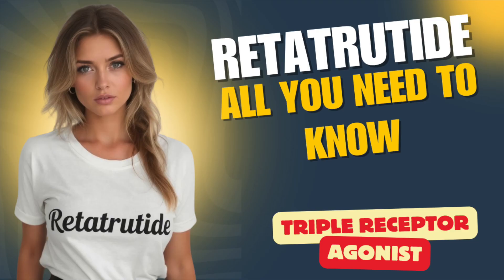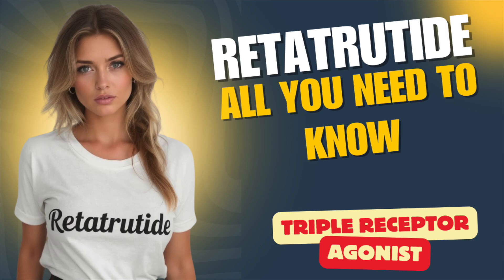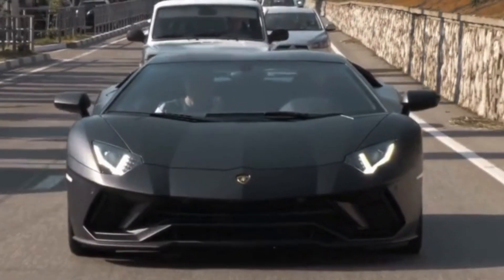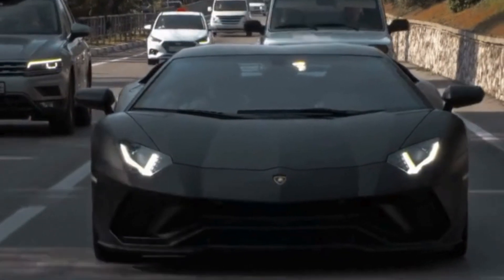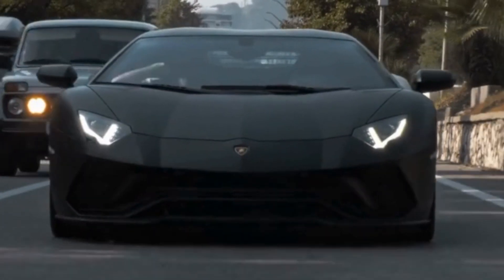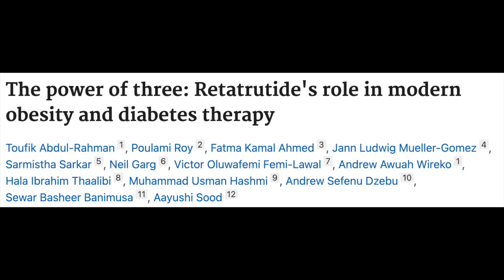We've talked about retatrutide some time ago when it began growing in popularity, and I changed the way I organize these videos, so we're going to review the peptide again in its entirety. I like this one image from the previous video where semaglutide was like a house, tirzepatide is a bigger house, and retatrutide is the whole Gatsby estate — a simplistic way to compare the complexities of these peptides. What makes retatrutide interesting and novel is that it's considered a triple-receptor agonist.